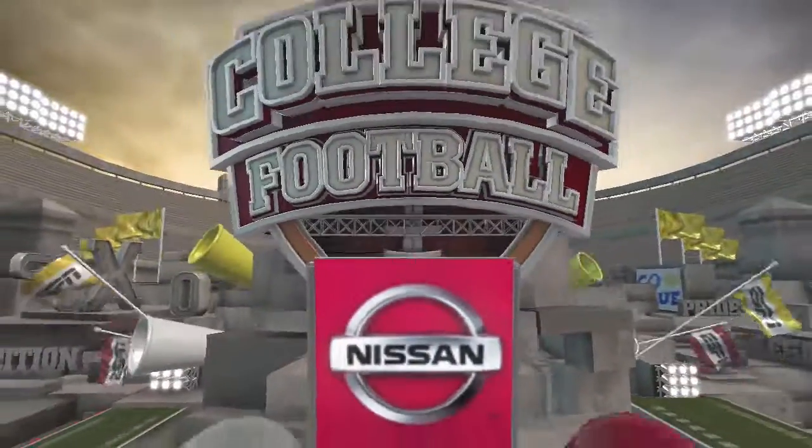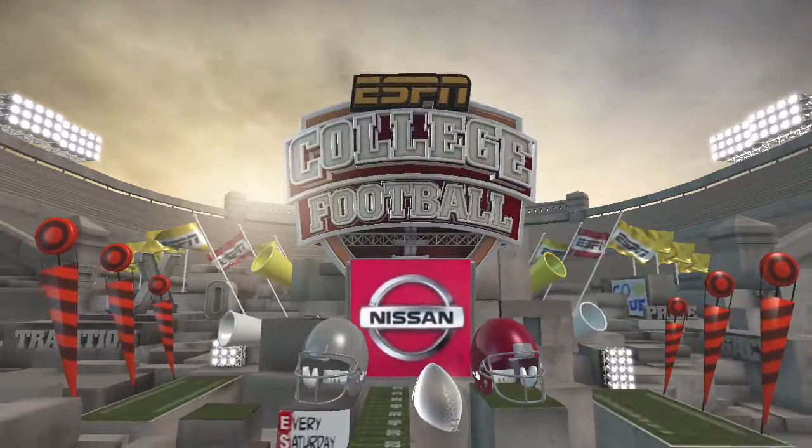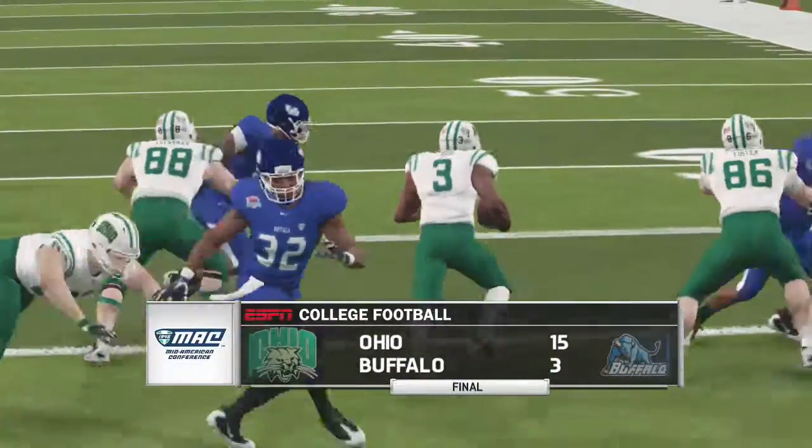So that wraps things up for us for EA Sports and Kirk Herbstreit. I'm Brad Nessler saying thanks, and we'll see you next time.